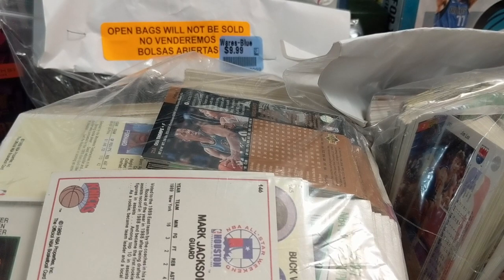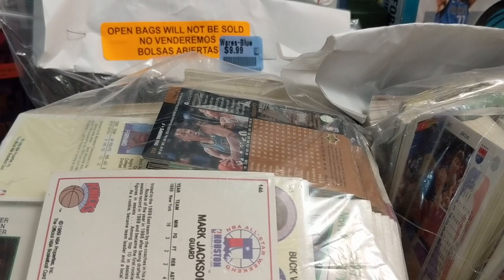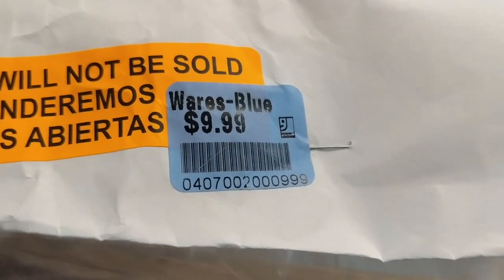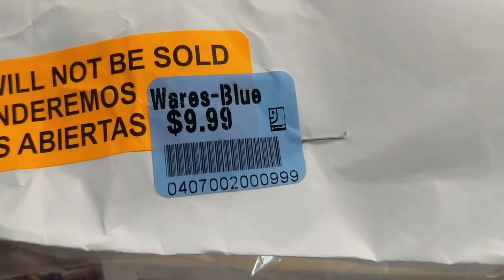Hey everyone, it's Up North Collectors. We're opening up some random basketball cards that we bought from Goodwill. This is back in the summer of 2020 — we were up north in northern Michigan and came into this Goodwill. There were about six to eight bags of these random basketball cards, about $9.99 a bag. They're still sealed, at least with a staple.